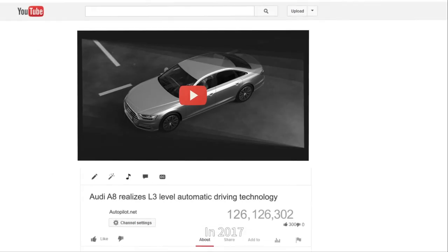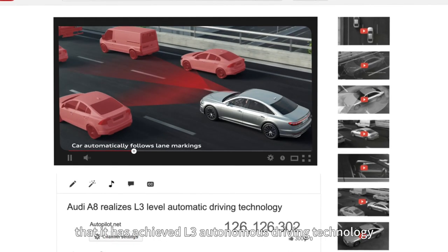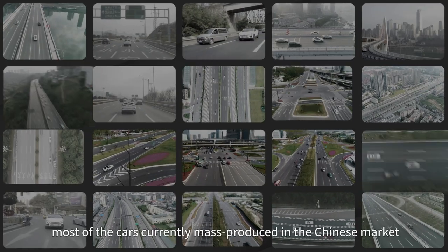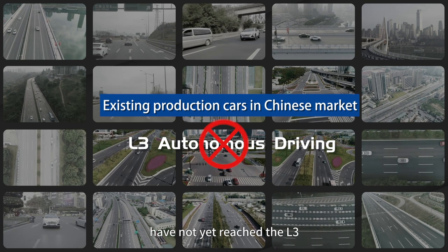So has L3 autonomous driving technology entered our lives? In 2017, the new Audi A8 completed testing and announced for the first time that it had achieved L3 autonomous driving technology. However, most cars currently mass-produced in the Chinese market have not yet reached L3.